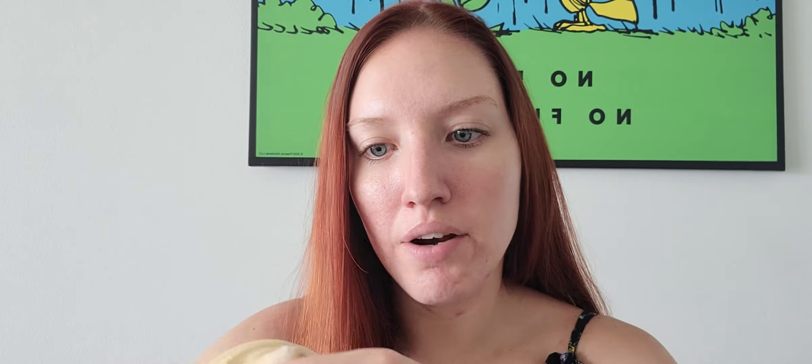I also got two of the Marshmallow World bath bombs. This is one of my favorite bath bombs and I'm really upset they're taking it away. It's like a sweet cotton candy marshmallow type of scent — like a vanilla scent. It's really really nice and the bath water is beautiful with it. That's one I'm actually most sad to see go.